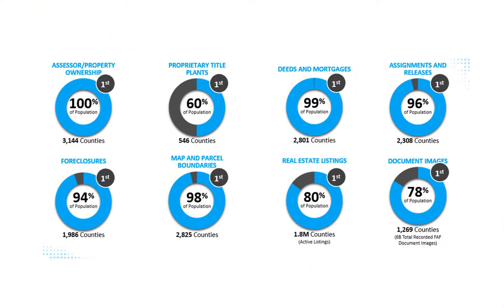It all starts with data, and First American has the broadest, deepest set of data assets in the industry, along with the apps and services to make this data useful, providing the analytics and insight businesses need to make informed decisions.